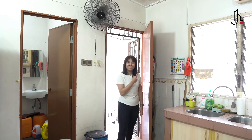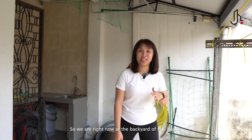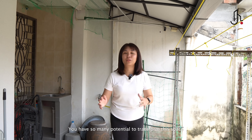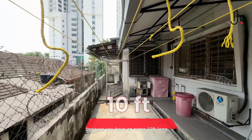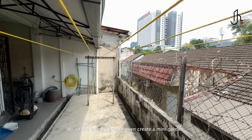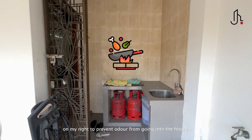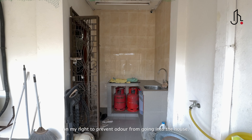Let's check out the backyard. We are right now at the backyard of this house. You have so much potential to transform this space — with an extra 10 feet in length, you can extend the kitchen, do up the laundry area, or even create a mini garden. The cooking zone is currently set up here on the right to prevent odour from going into the house.